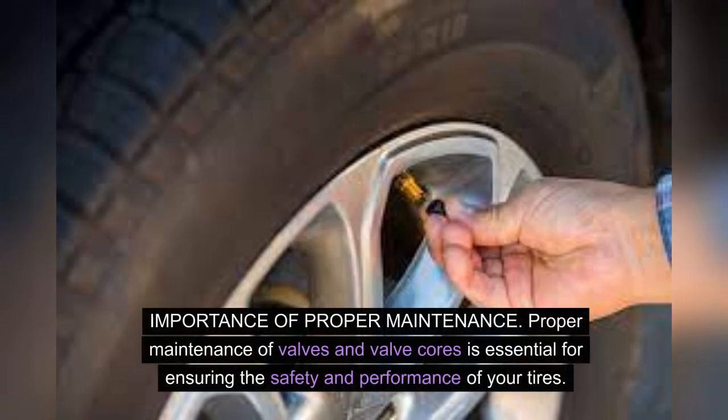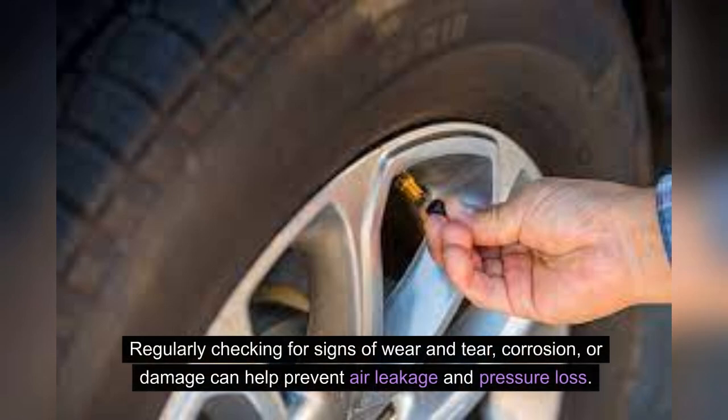Proper maintenance of valves and valve cores is essential for ensuring the safety and performance of your tires. Regularly checking for signs of wear and tear, corrosion or damage can help prevent air leakage and pressure loss.